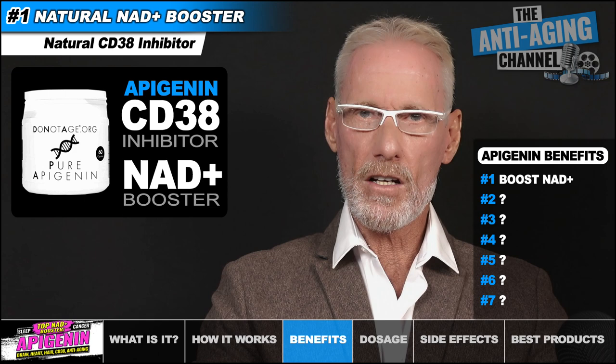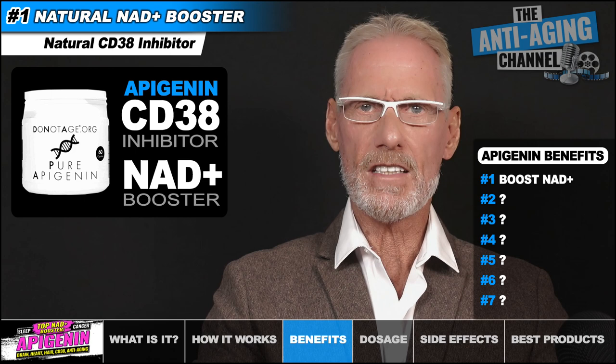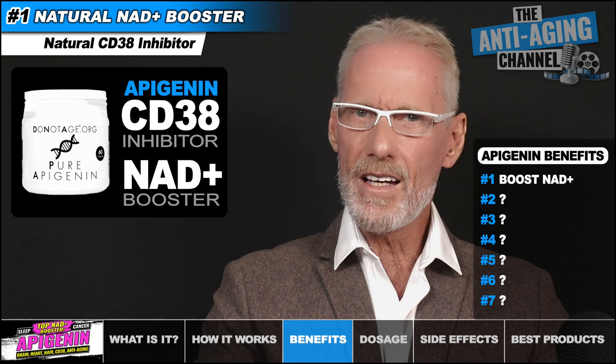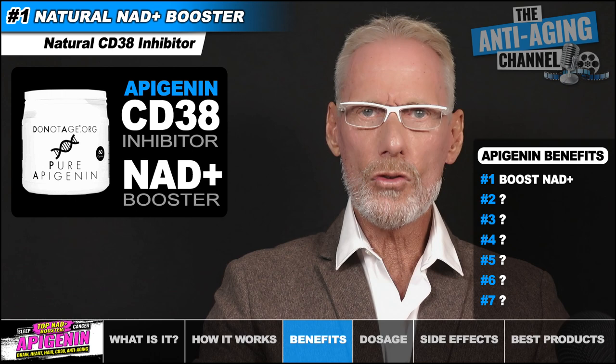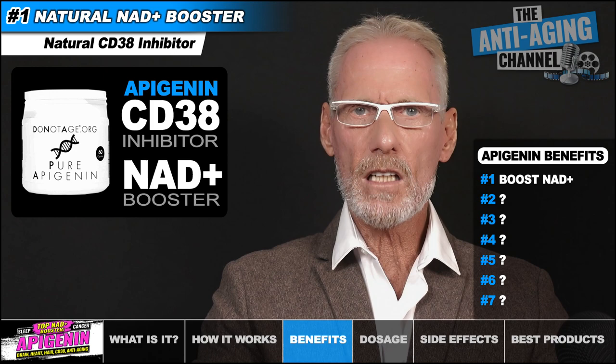Apigenin is a highly effective alternative to the NAD+ precursors, and it exerts its NAD-boosting effects through a totally different pathway. It functions to boost NAD+ levels by inhibiting the enzyme CD38, which is classified as a NAD-ase — an enzymatic process that degrades NAD+ levels. Unfortunately, CD38 expression increases significantly as we age, with a resultant hit on our natural NAD levels. Although we do need CD38, we definitely do not want elevated levels of it, and that's where Apigenin is our savior. By keeping CD38 expression in check, Apigenin supplementation can come pretty close to maintaining our normal NAD+ levels.